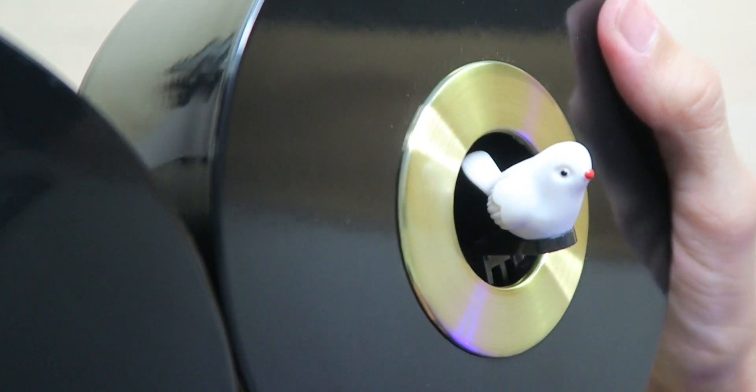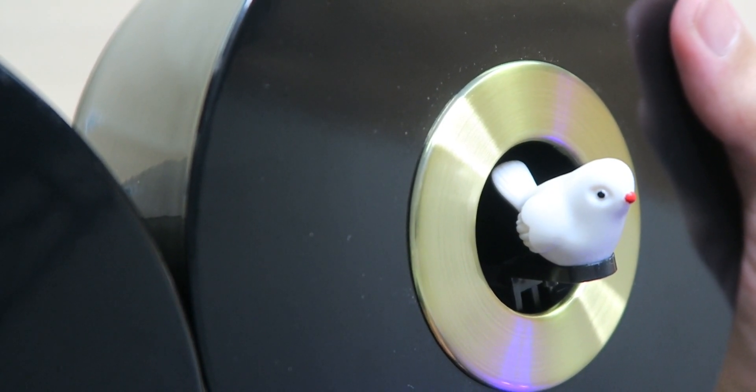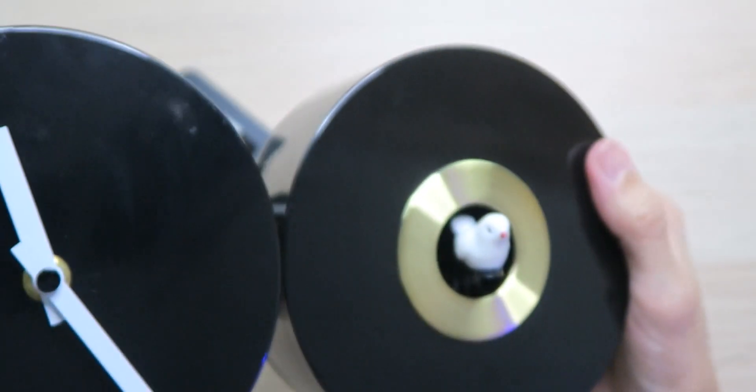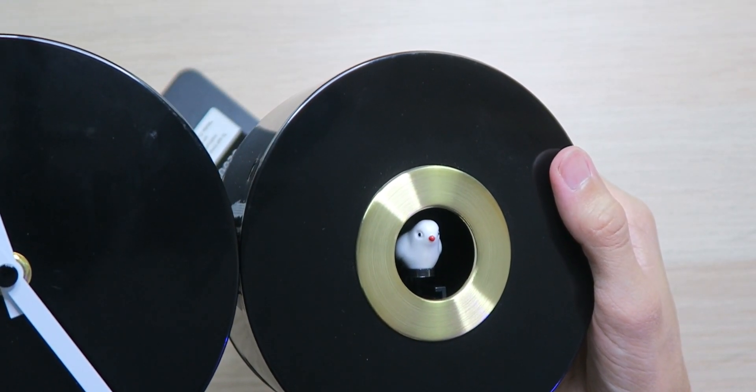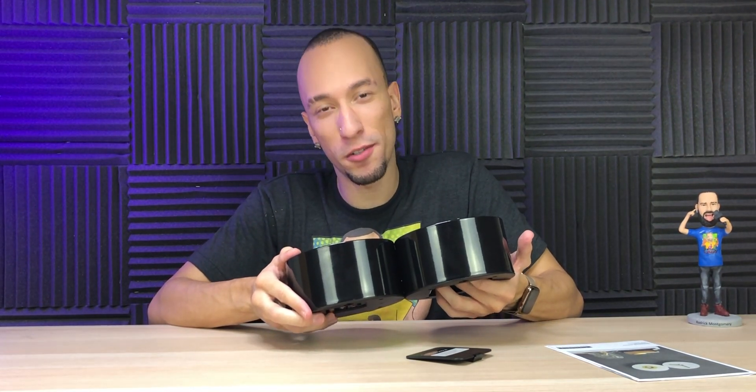Take a look at that bird — looking super nice. You can hear the chirps. And then it goes bye-bye.